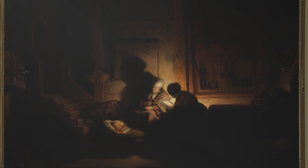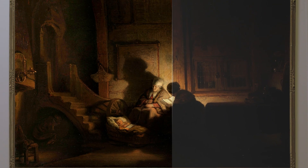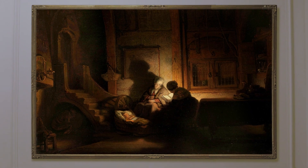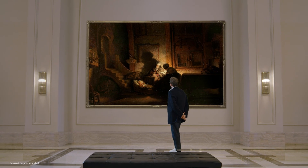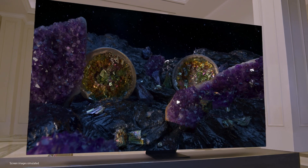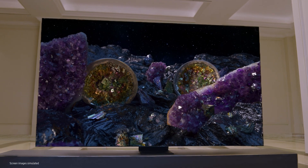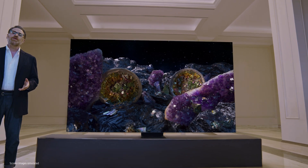Just as the artists during the Renaissance studied contrast between light and dark in order to better depict realistic portrayals of the human form, today's Samsung engineers studied the same — leading them to the resolution of those centuries-old concerns: the micro-LED.